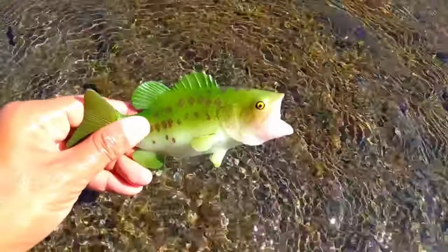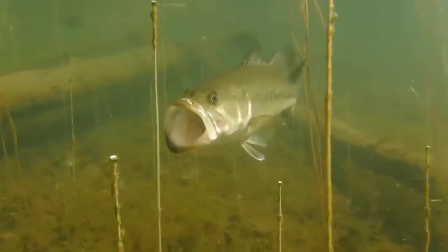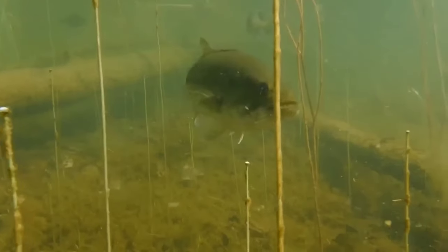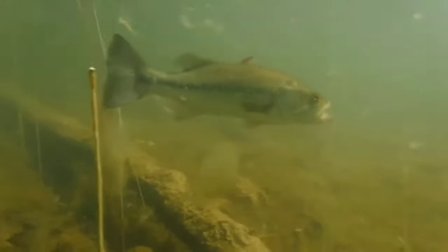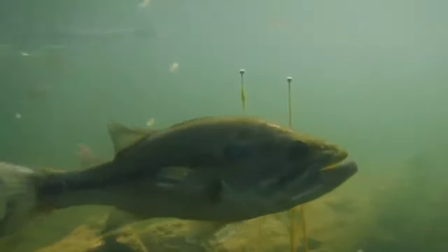This is largemouth bass. Largemouth bass is a highly adaptive fish and can be found in a variety of freshwater habitats, including lakes, rivers, and swamps. However, this fish prefers habitats that have dense vegetation.